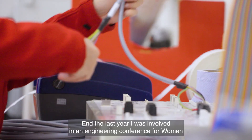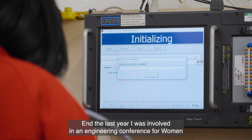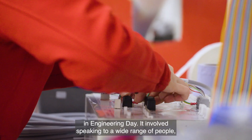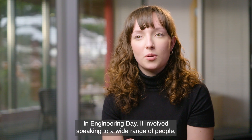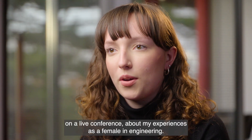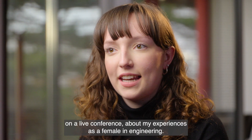At the end of last year I was involved in an engineering conference for Women in Engineering Day. It involved speaking to a wide range of people on a live conference about my experiences as a female in engineering.